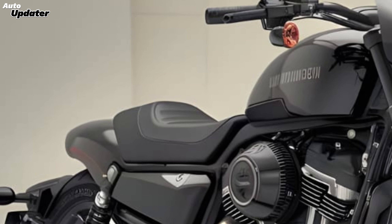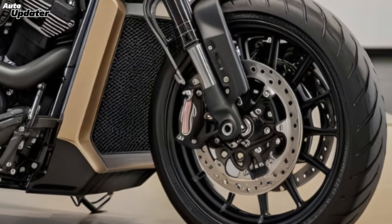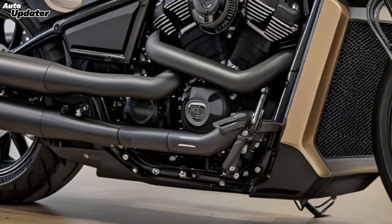Comfort is another priority for the V-Rod Venom 400. The ergonomically designed seat and adjustable suspension system make long rides more enjoyable. The bike also includes improved ergonomics and a more intuitive control layout, making it easier to handle and more enjoyable to ride.